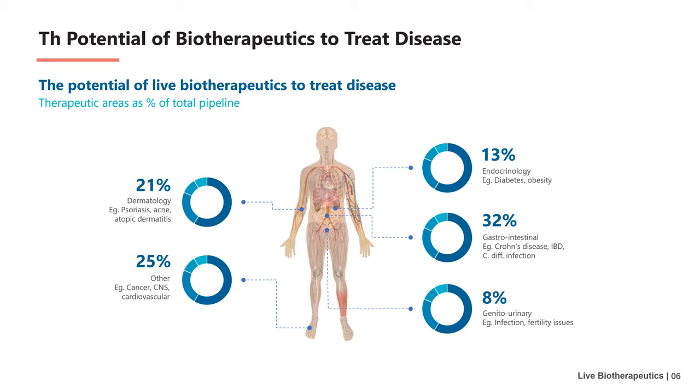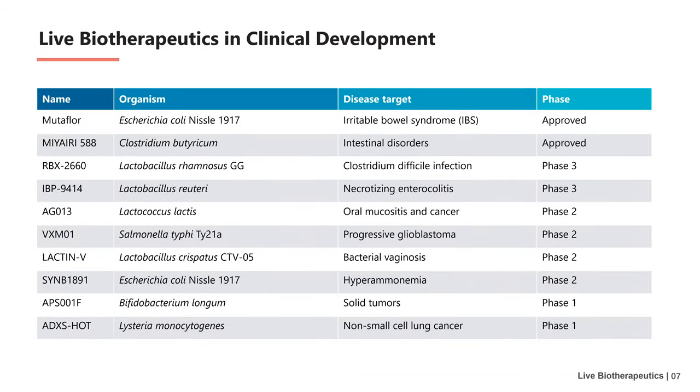Gastrointestinal diseases reach 32 percent, followed by skin diseases at up to 21 percent. This table shows part of the list of live biotherapeutics that have entered the clinic.